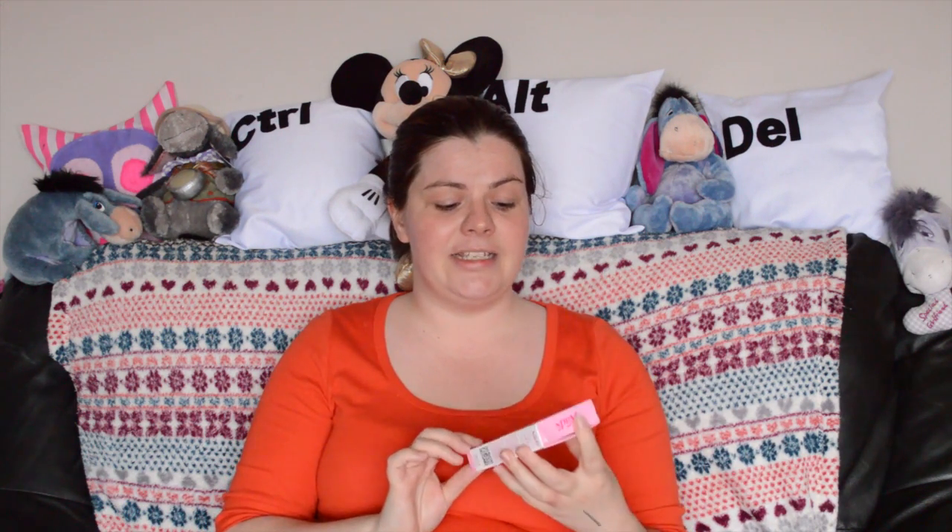Recently I've been trying different things. I've done the threading and I've done the waxing. What I've been trying lately is this NADS Facial Hair Removal Cream — and this is a gentle facial formula.